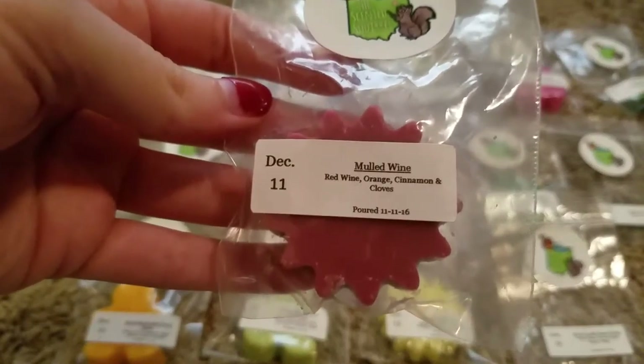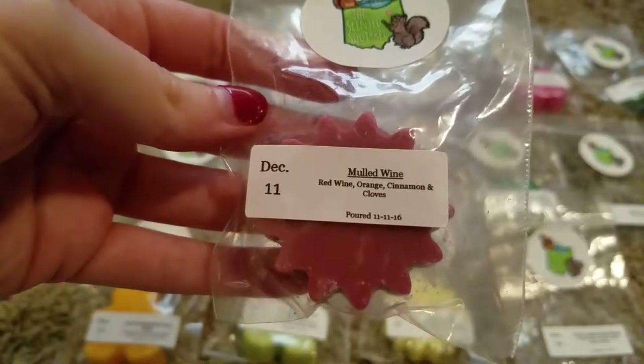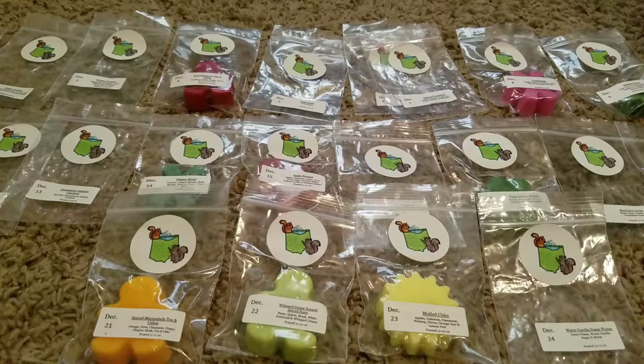Day 11 is Mulled Wine — Red Wine, Orange, Cinnamon, and Cloves. This is kind of a really deep, spicy wine scent. That one's good. I like that one.